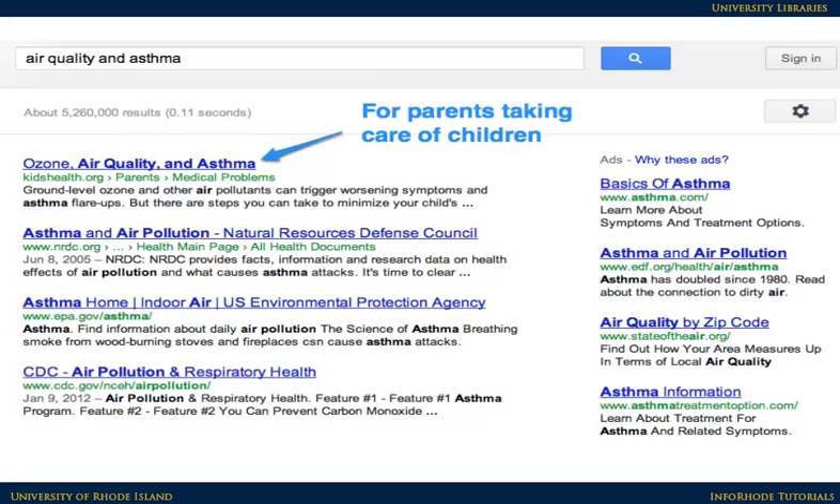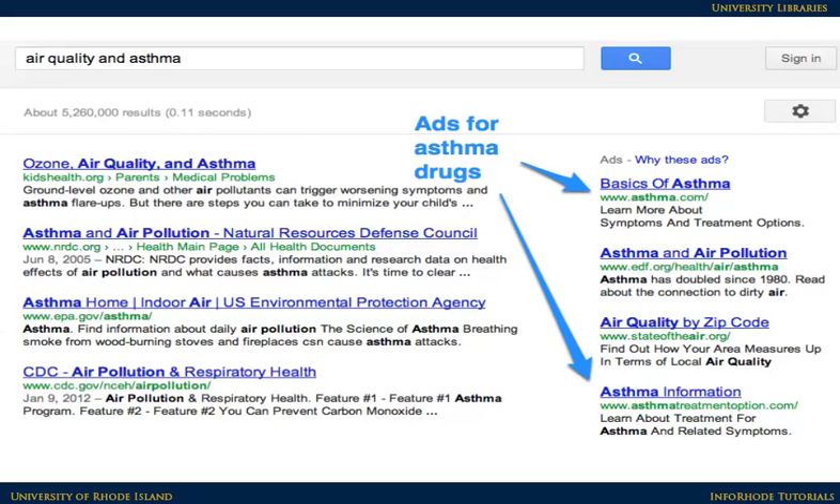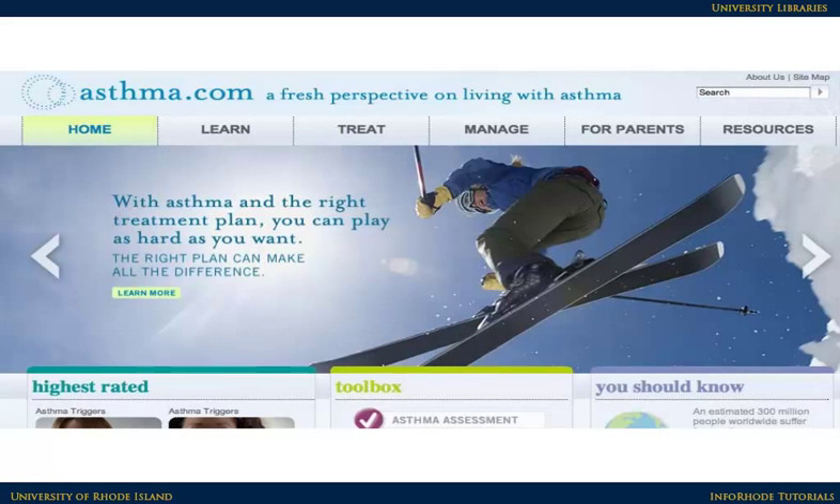Finally, many Google search results are web pages posted by individuals or companies with an ulterior motive. They are trying to persuade readers to buy something, believe something, or just do something that will benefit the poster. None of these results is really appropriate for college-level research unless you're trying to show something with a bias or that might be flawed.